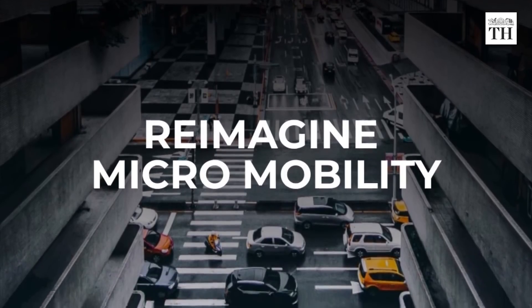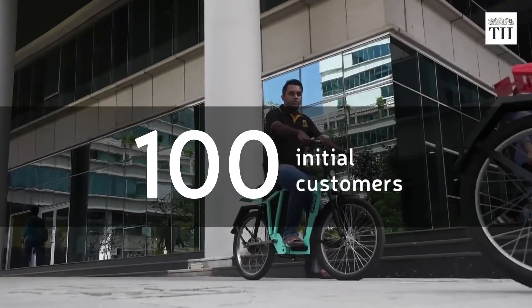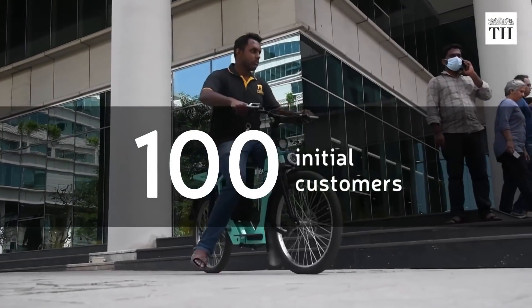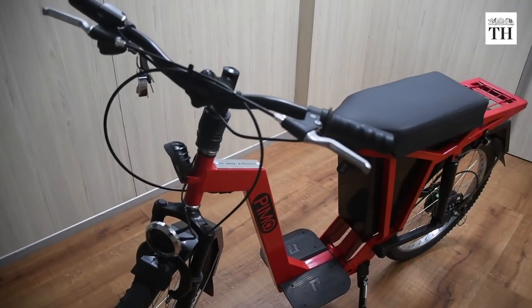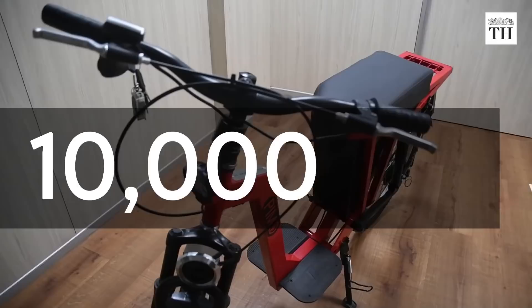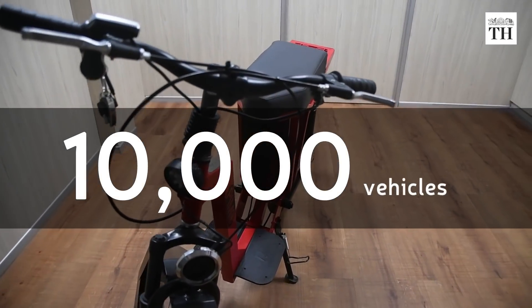PIMO was founded by IIT Madras alumnus Vishak Shashikumar. The startup has already gained over 100 initial customers within weeks of opening pre-orders. PIMO aims to sell 10,000 vehicles by the end of the financial year 2021-2022.